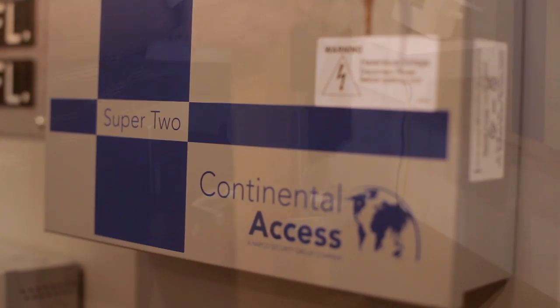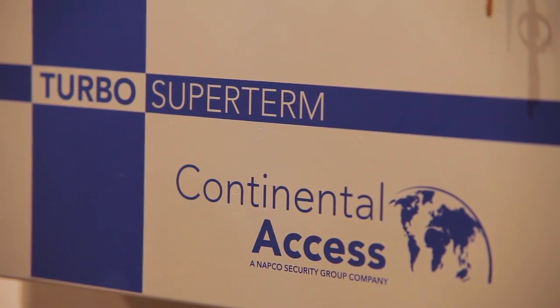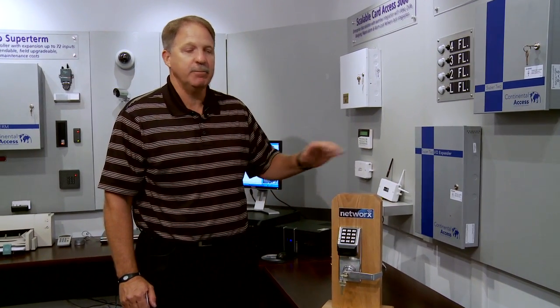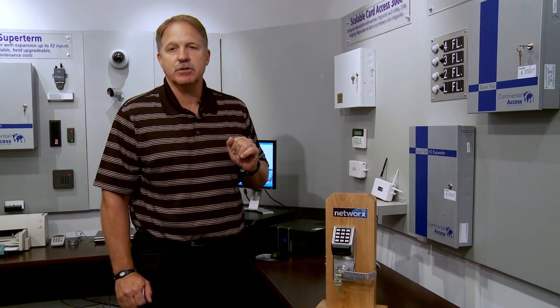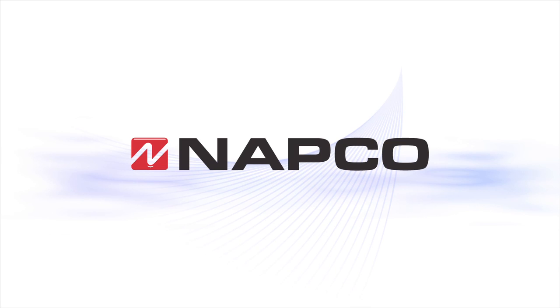The Networks Lock sets work interchangeably with my Super 2 controller and my Turbo 8 controller, giving me the capability of expanding the job site in increments of single doors, two doors, or eight doors to over 2,000-plus doors on a single CA3000 software set.